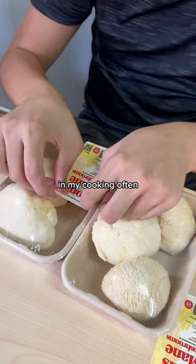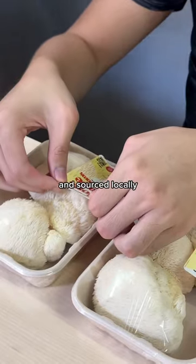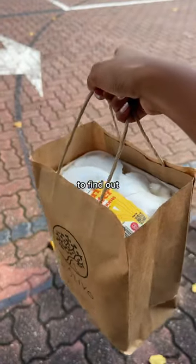Honestly, I can see myself using these in my cooking often as they're so fresh and you know it's being grown and sourced locally with love and kindness. Stay tuned to find out what I make with these.